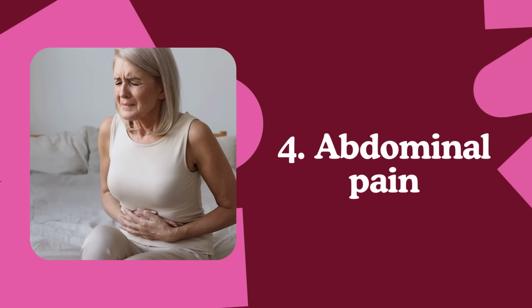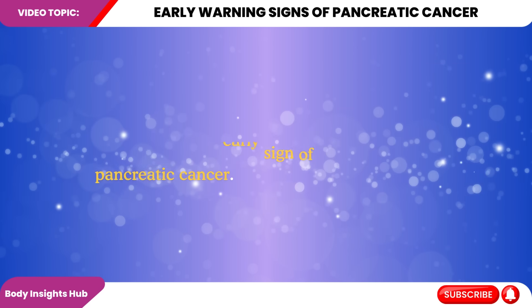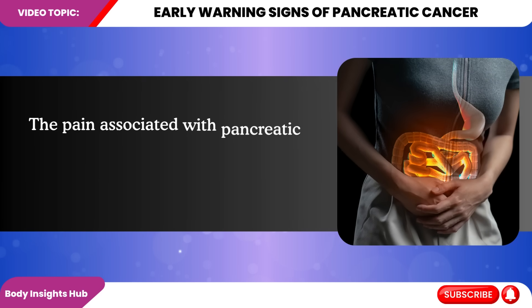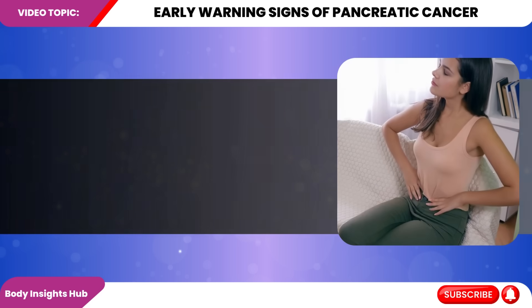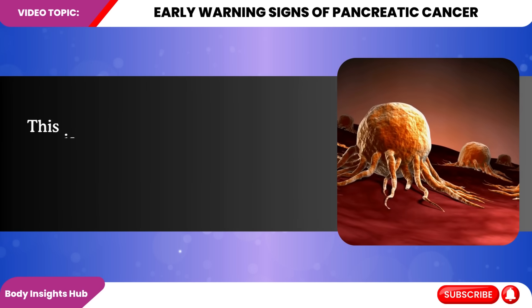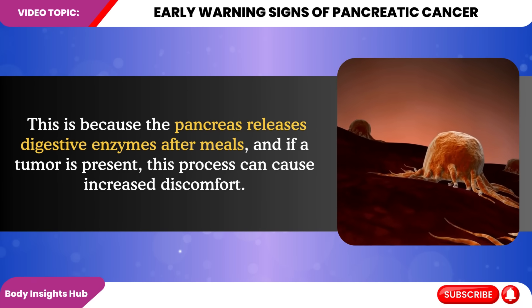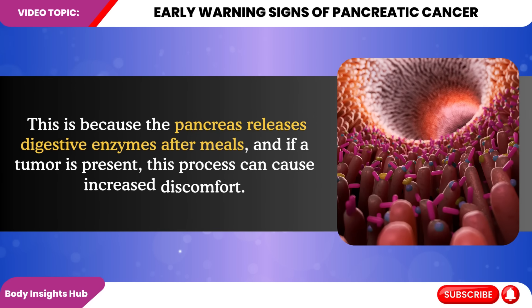Number four: abdominal pain. Abdominal pain, particularly in the upper abdomen, can be an early sign of pancreatic cancer. The pain associated with pancreatic cancer is typically described as a dull, aching sensation that may radiate to the back. It's often more pronounced when lying down and may improve when leaning forward. This is due to the tumor pressing on surrounding organs and nerves. As the tumor grows, the pain may become more severe and persistent. Some patients describe it as a gnawing pain that worsens after eating, particularly fatty foods, because the pancreas releases digestive enzymes after meals.